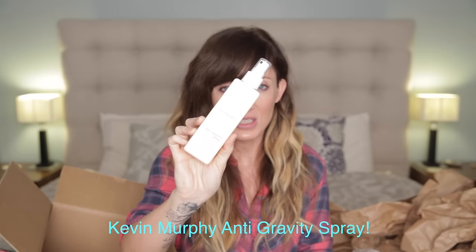Kevin Murphy Anti-Gravity Spray — volumizing sprays are awesome if you tend to have finer hair that does not hold volume. You want to spray that in before you blow-dry, just to give your hair an extra lift.